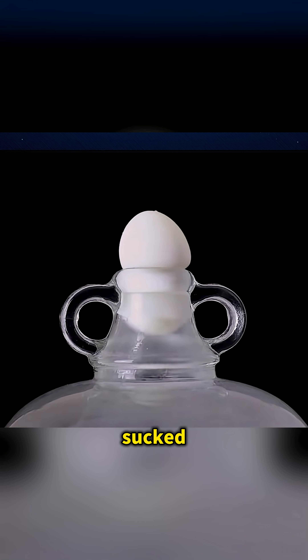Place a burning paper strip in a bottle and set a boiled egg on top. The egg gets sucked inside.